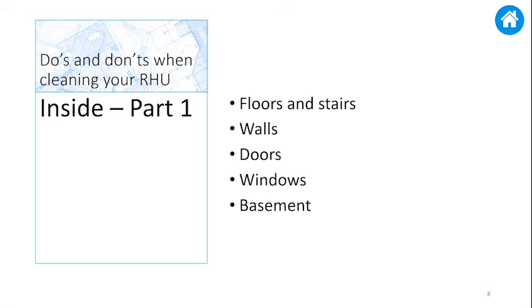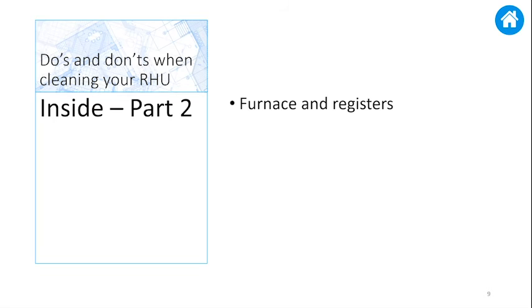It is important to remove any partitions or finishing you installed in the basement. Clean the cold room and/or basement shelves. Thoroughly vacuum and dust the entire basement and remove all cobwebs. Remember to wipe down the furnace and the hot water tank.